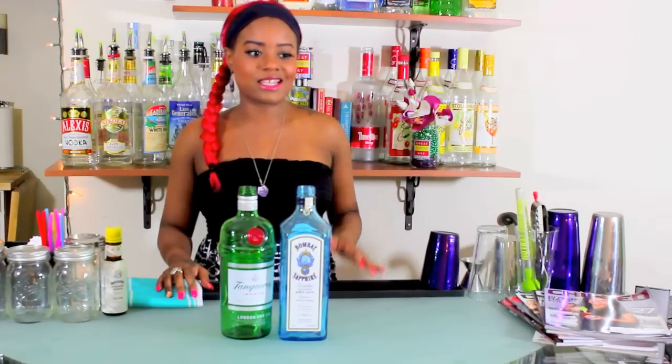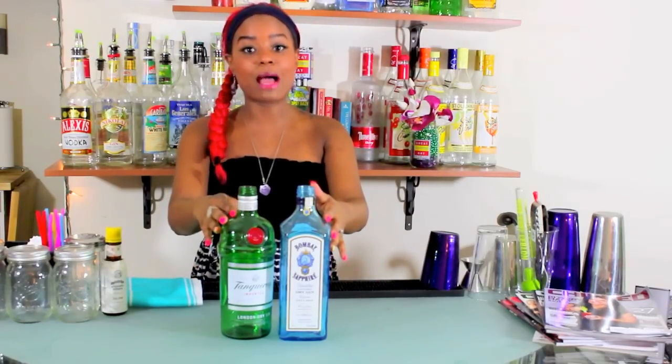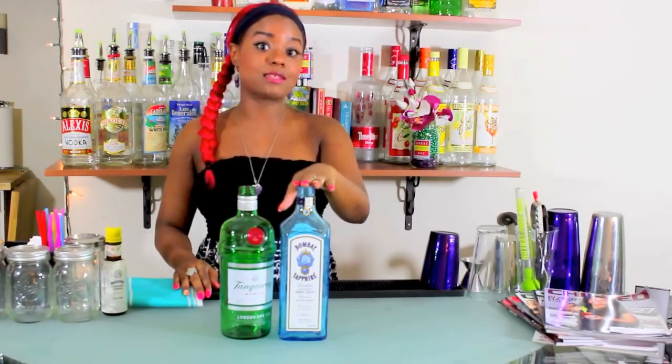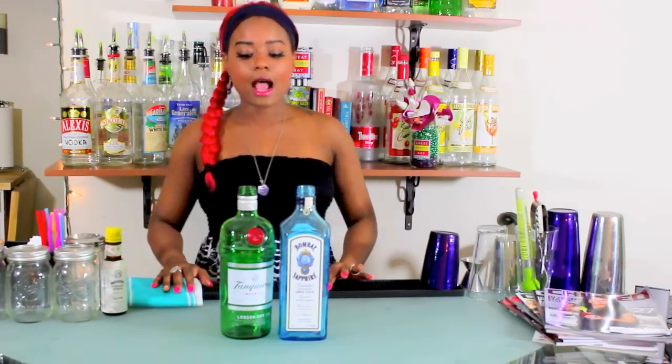You should really only expect to see three or four gin options at your bar. The most popular brands are Tanqueray and Bombay Sapphire. Bombay does have a regular option, but the Sapphire is the most popular of the two. And these two would be the most popular gins you'll encounter.